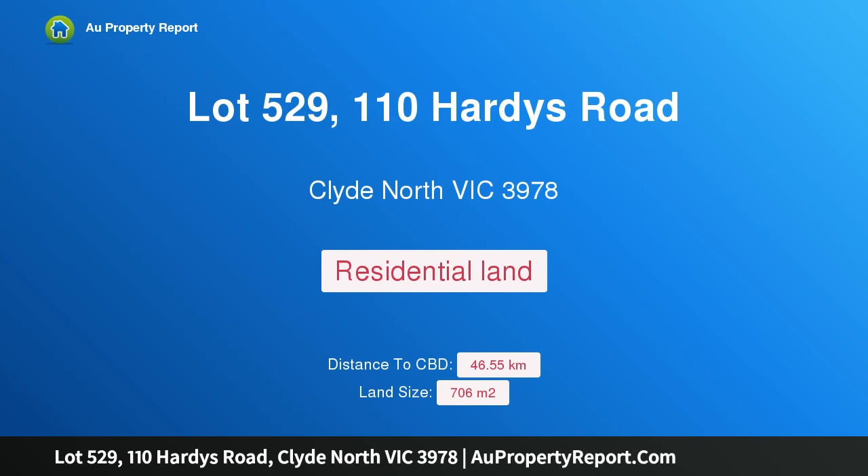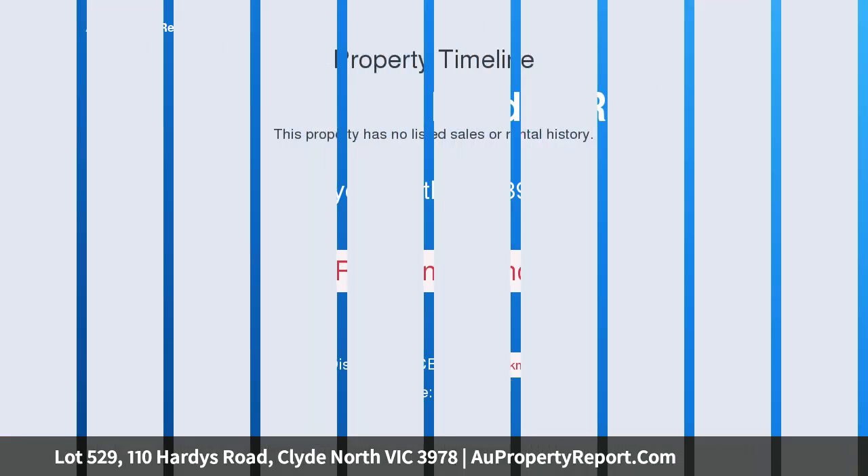Hi, I am glad to introduce Property Lot 529, 110 Hardys Road, Clyde North Victoria 3978, Clyde Springs.